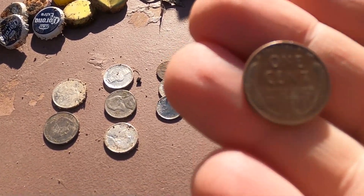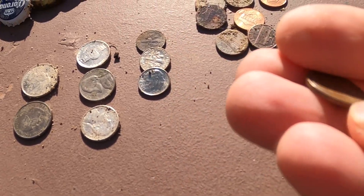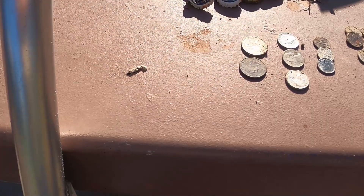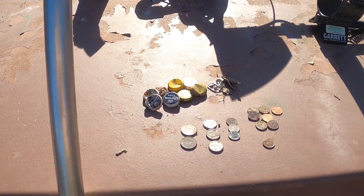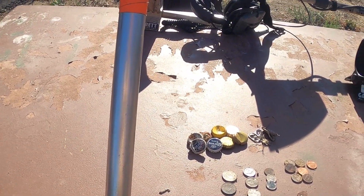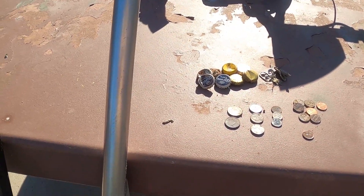It looks like it's been in circulation — it's a nice clean coin. I'll take that. I had fun, but like Dean said, I think it is a little bit too early in the season. We've only had like one hot weekend with a lot of people down here. We'll give it a couple more weeks — maybe another two or three weeks — and I'm sure people will start losing more stuff down here.